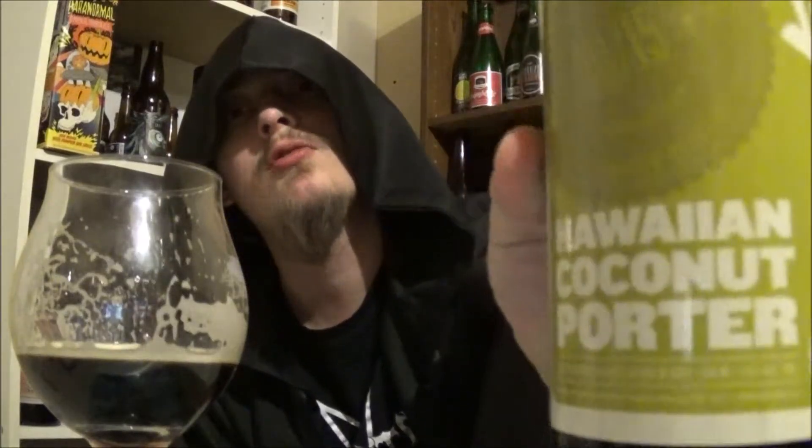I'd have to give this seven and three quarters out of ten. Quite nice. Would I buy it again? Honestly, yeah. If I'm in the mood for a straight-up porter, I'd buy this again — really nice stuff. Again, that's Brewster's Hawaiian Coconut Porter. Let me know what you think of this beer or any of their other beers. Their big bottles are really good. Thanks for watching everybody. Till the next time. Cheers.